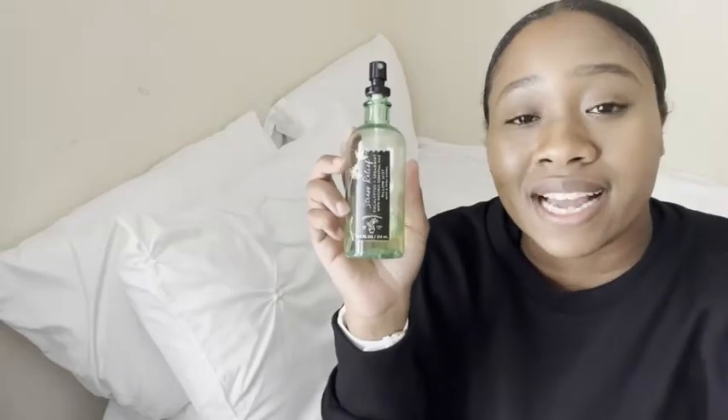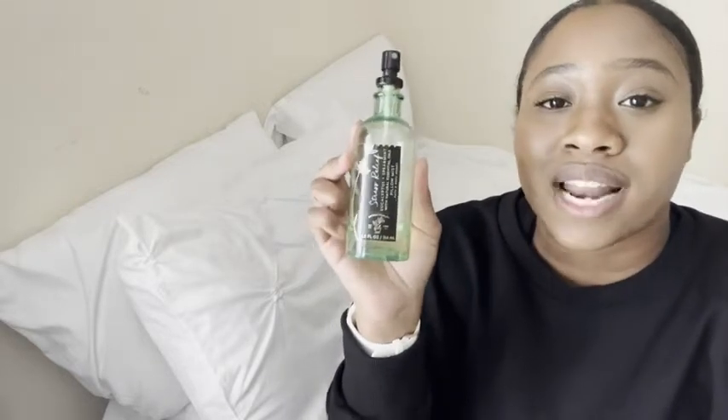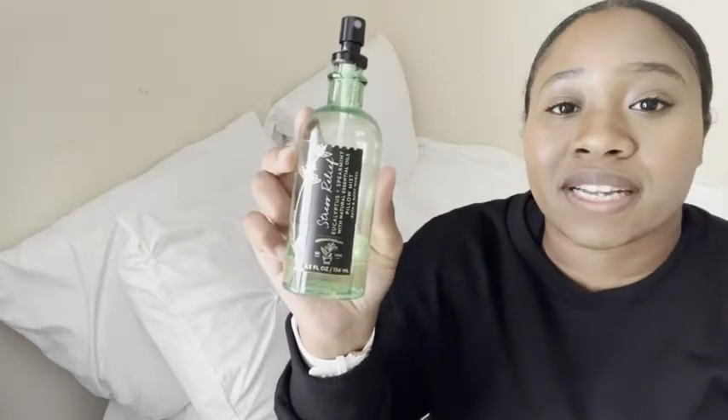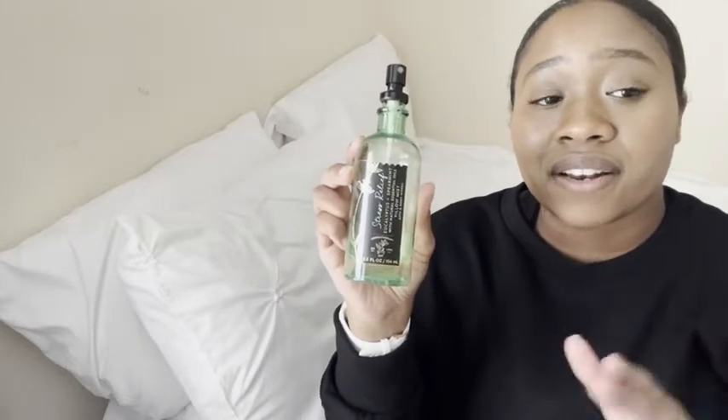Hey, I'm Ty with WTI, and I want to show you guys one of my favorite tools that I use to wind down. It's this Bath & Body Works Eucalyptus and Spearmint pillow mist. Every night, if not almost every night, I come over and spray my pillow with this mist.